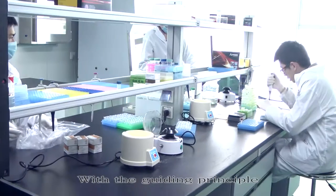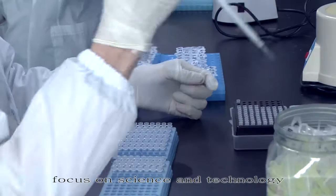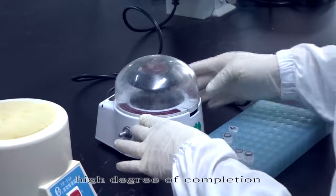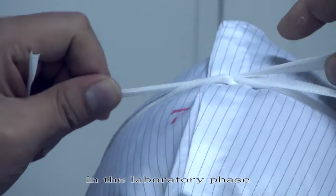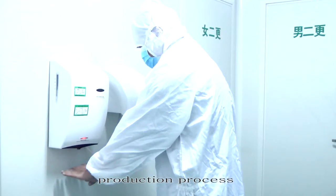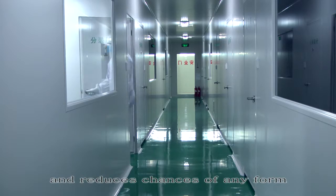With the guiding principle — focus on science and technology while simplifying protocol — Sansure products are manufactured with a high degree of completion in the laboratory phase. This significantly shortens the production process and reduces chances of any form of contamination.